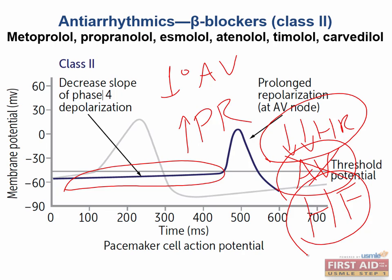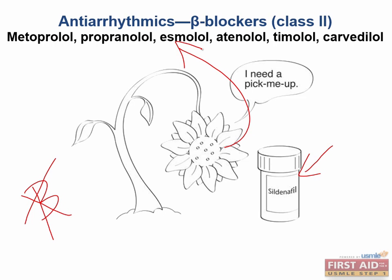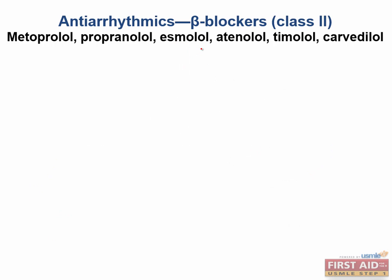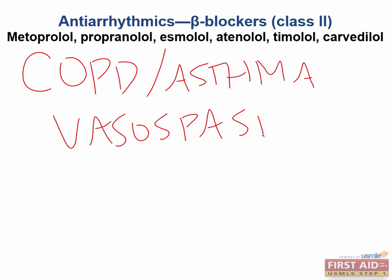Classically, beta blockers have been associated with impotence. You need to know this because men aren't just going to ask for sildenafil — these patients are just going to stop taking their beta blocker to maintain an erection or have ejaculation. Also important: beta blockers can exacerbate COPD or asthma and they can trigger vasospasm, particularly in the situation of Prinzmetal angina.